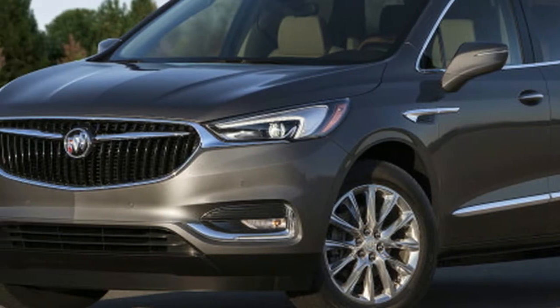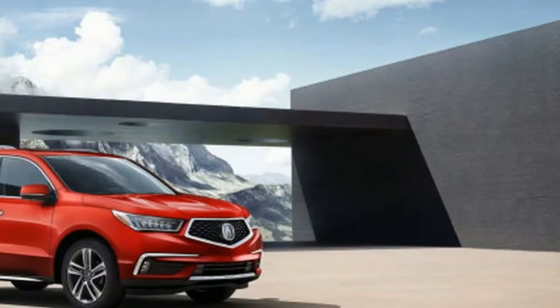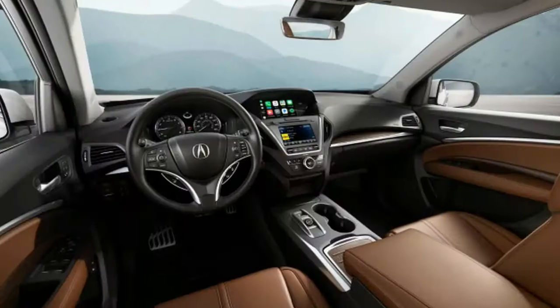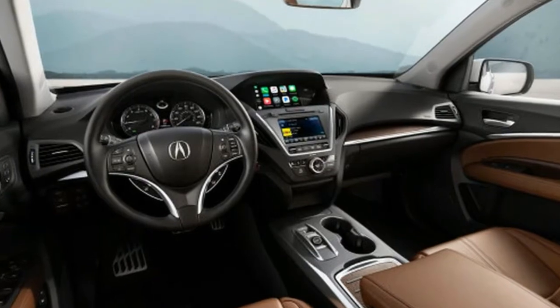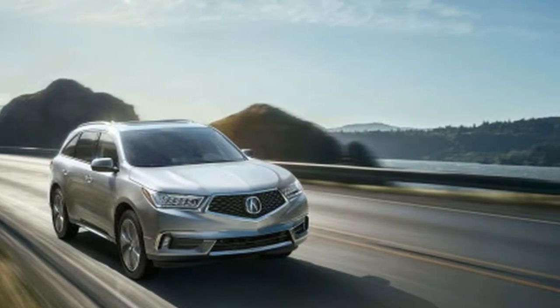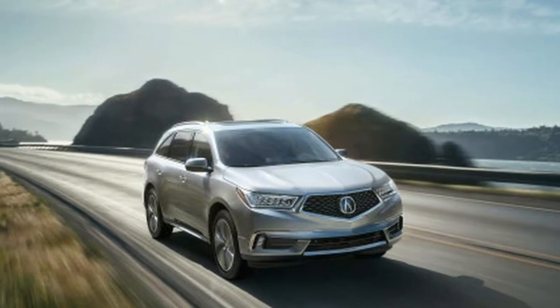The MDX scores a 7.5 on our scale with excellent room and safety scores, while its conservative looks leave it hidden in plain sight. The Enclave earns a 7.8 with its lovely styling, its very capable handling, and exceptional third-row space, even before it's crash-tested.